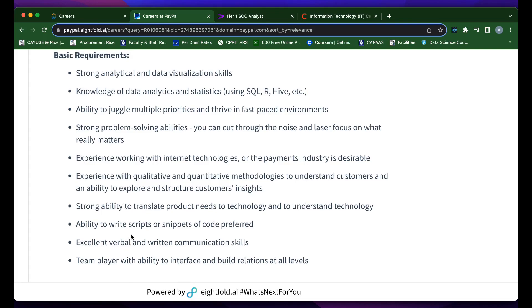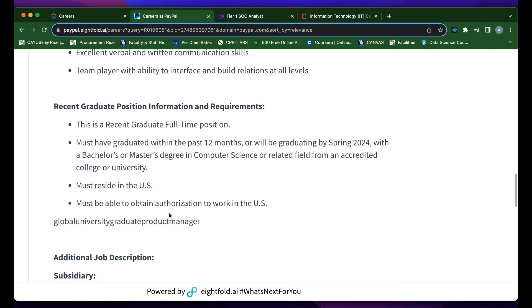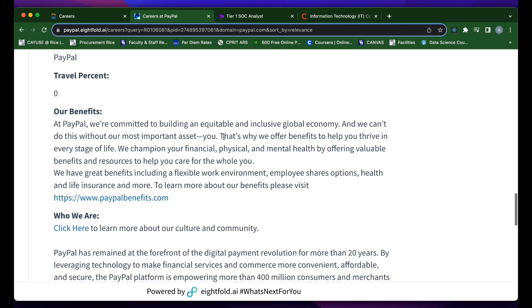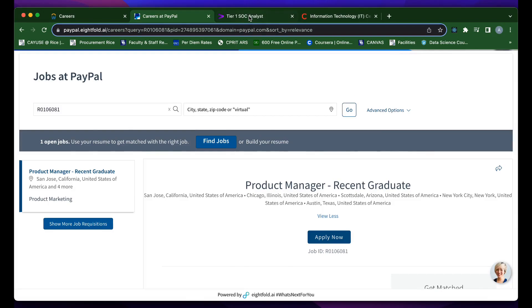If you have the ability to write scripts, that's preferred for this role. Since this is listed as a recent college graduate opportunity, they require that you must have graduated within the past 12 months or will be graduating by spring of 2024 with a bachelor's or master's degree in computer science or some STEM field. They don't list the pay for this role, but I still think you guys should check it out.